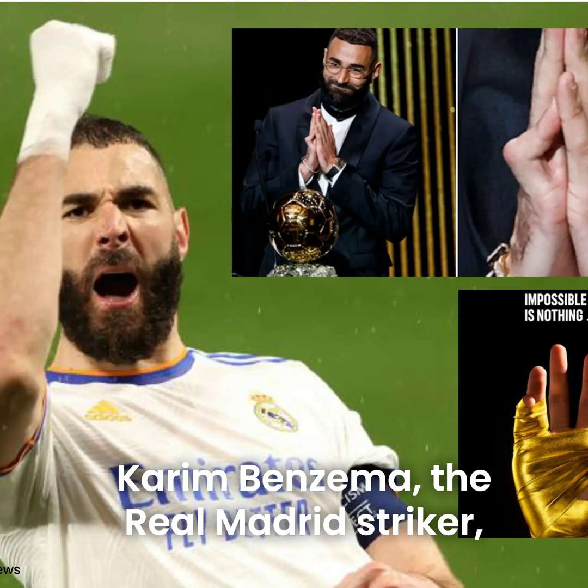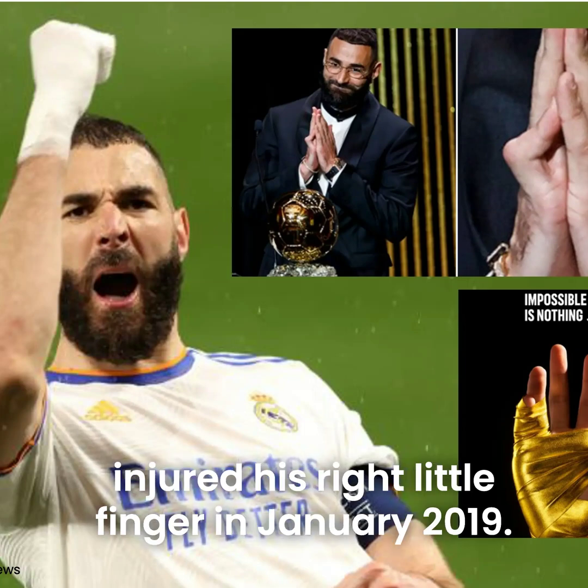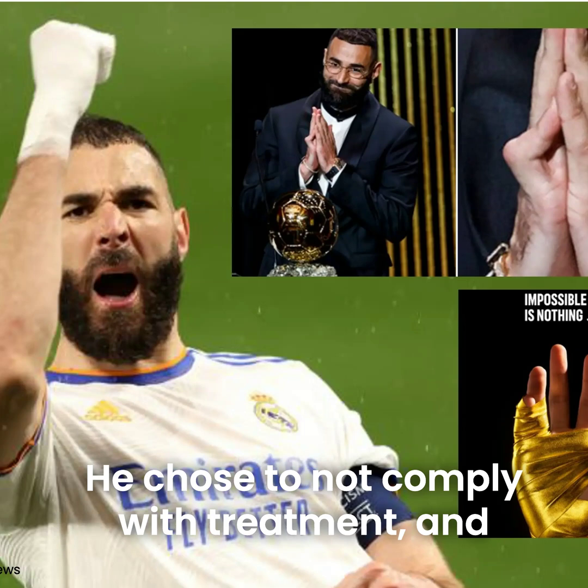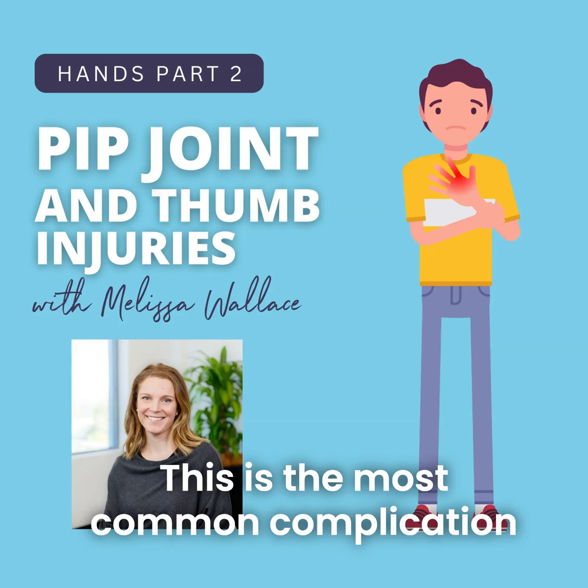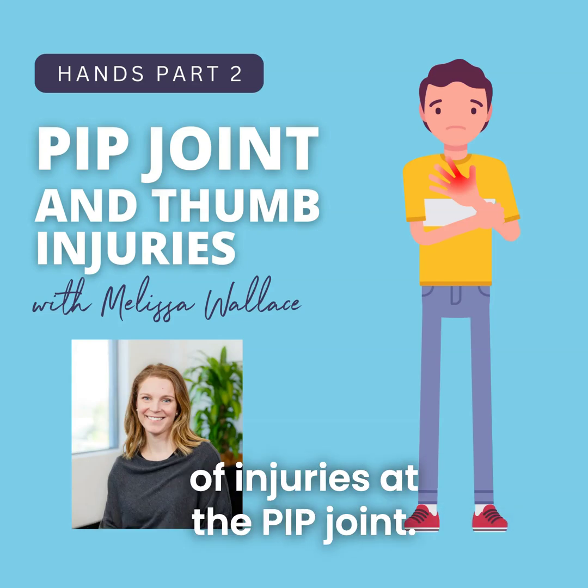Karim Benzema, the Real Madrid striker, injured his right little finger in January 2019. He chose not to comply with treatment, and four years later has a little finger fixed flexion deformity. This is the most common complication of injuries at the PIP joint.